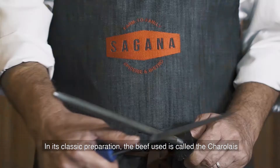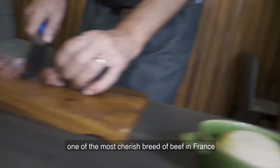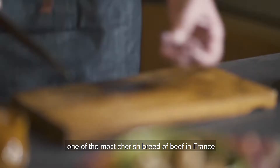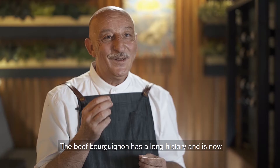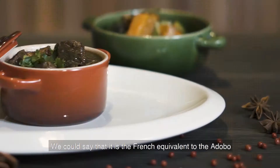The beef bourguignon, as indicated in its name, comes from the Burgundy region. In its classic preparation, the beef used is called Charolais, one of the most cherished breeds of beef in France because of its beautiful marbling and flavor. The beef bourguignon has a long history and is now cooked all over the country.